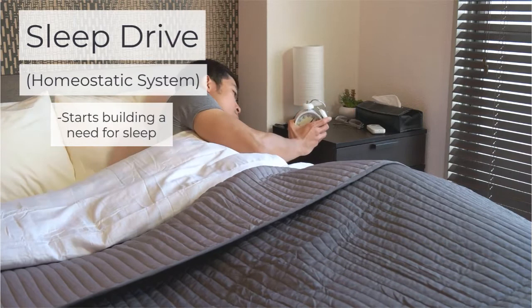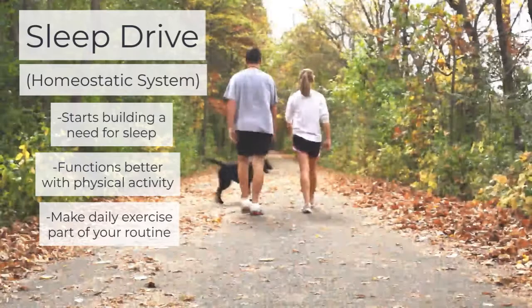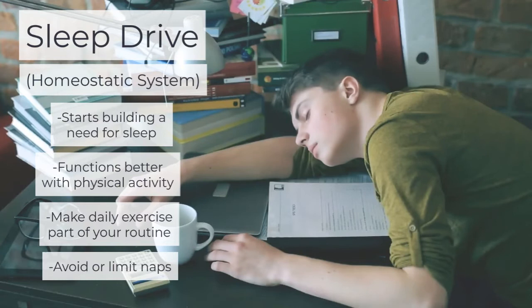It functions better when you're physically active, so you want to do your best to make daily exercise part of your routine. You'll also want to either avoid or limit naps. Napping disrupts your sleep drive and can lead to difficulty falling or staying asleep at night.